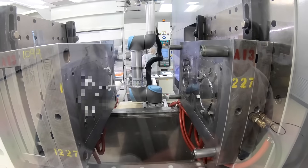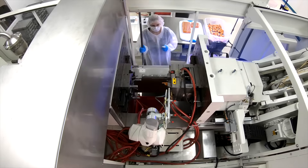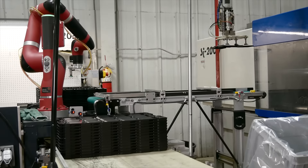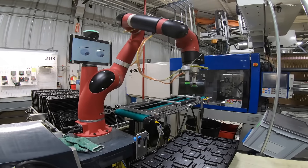At Infinity Molding, we have a trusted reputation and our PPMs are stellar in the industry. Many of our customers have zero PPM with our products. And how we do that? Adding automation, tooling expertise, and processing knowledge.